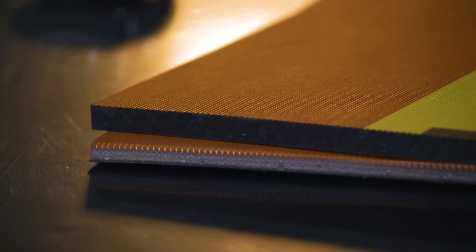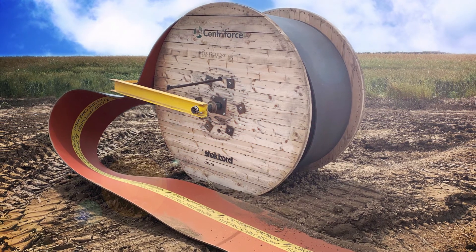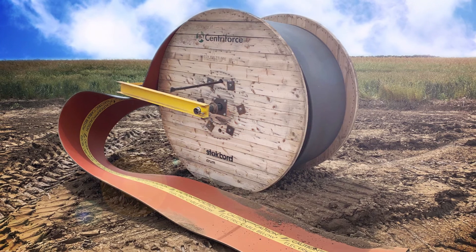However, we've developed a method of manufacturing a product onto a drum so that it can be easily rolled out into the trench.